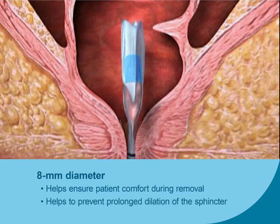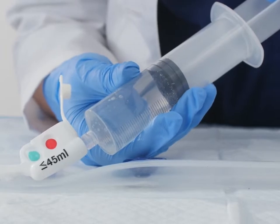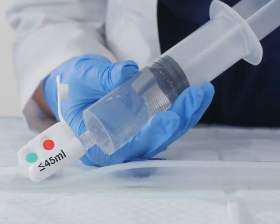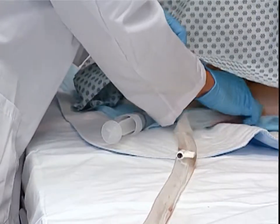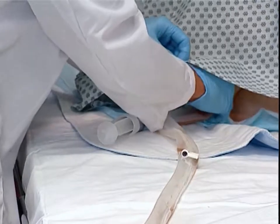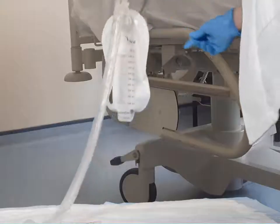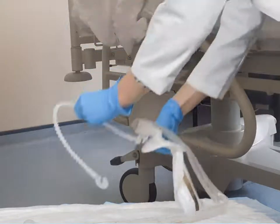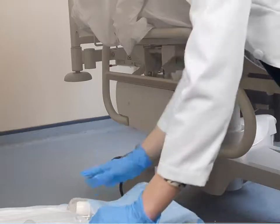Attach the syringe to the white inflation port marked less than or equal to 45 ml and slowly withdraw all fluid from the retention balloon. Disconnect the syringe and discard according to your facility protocol. Grasp the catheter as close to the patient as possible and slowly slide it out of the anus. Dispose of the device in accordance with your institutional protocol for disposal of medical waste.